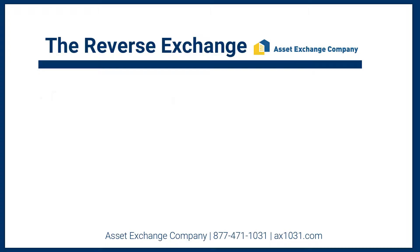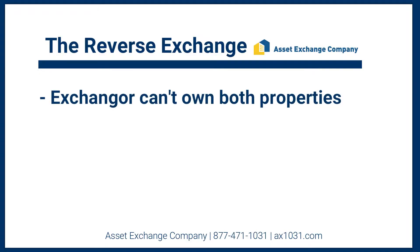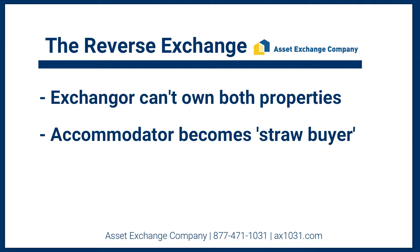In the reverse exchange, you're not allowed to own both properties at the same time. So in order to effectuate a reverse exchange, my company will become a straw buyer for the target property or the replacement property that you're looking to purchase.